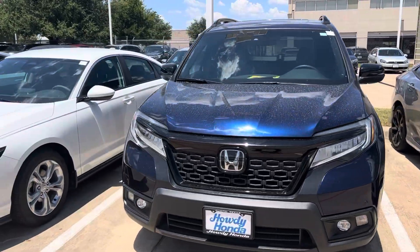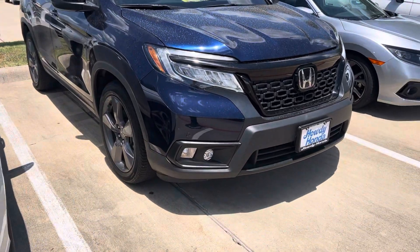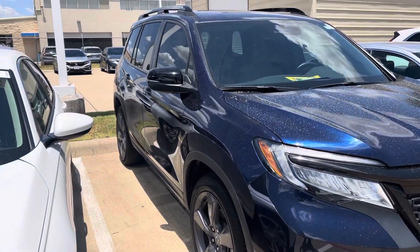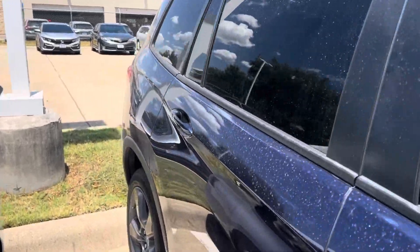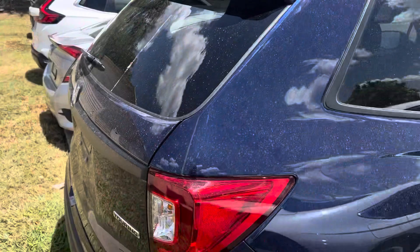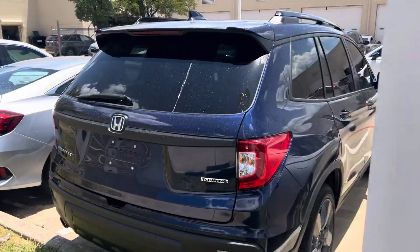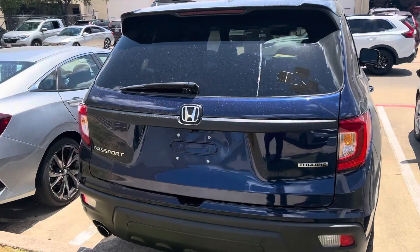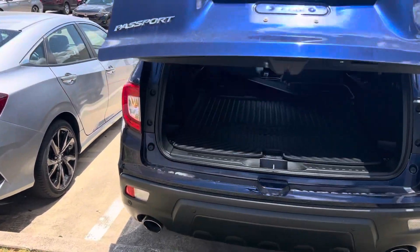Tom's here at Howdy Honda. This is the 2020 Honda Passport — comes equipped with fog lights, parking sensors, LA rims. Beautiful color. This is the Touring model, and it does have your power liftgate, remote engine start, and dual exhaust.